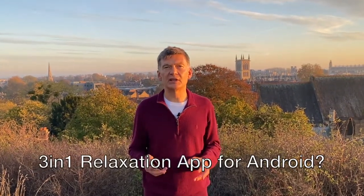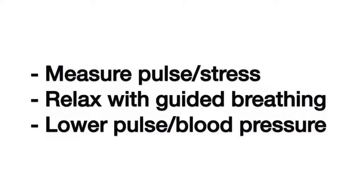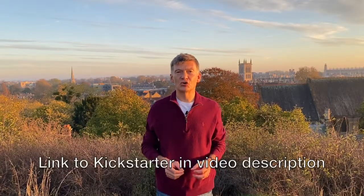We'd like to have a set of scientifically proven relaxation exercises on your Android phone, which, among other health benefits, also help you to lower blood pressure — for the price of several cups of coffee. If you do so, please support our Kickstarter program.